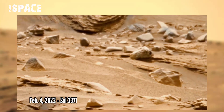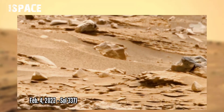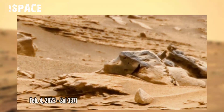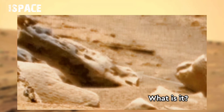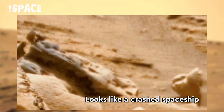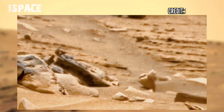NASA's rover acquired this image on Mars, captured on 4th February 2022, Sol 3371, using its right Mastcam. It found something mysterious — watch it. What is it? It looks like a crashed spaceship. Possible spaceship — why do you think about it? Let me know in the comments below.